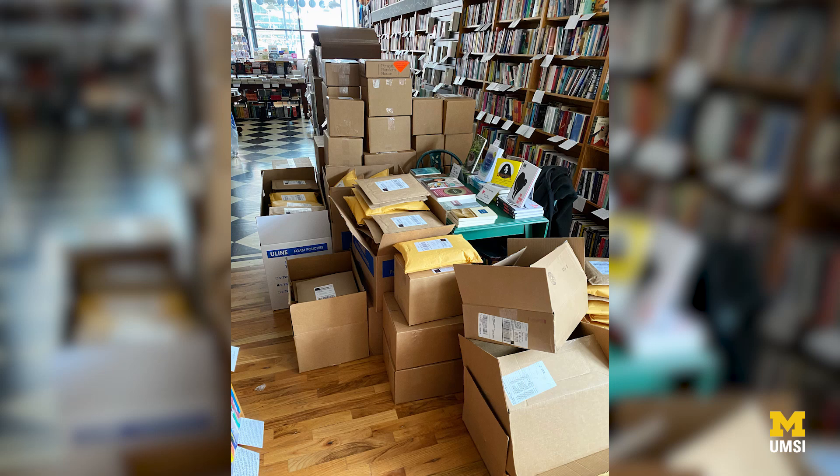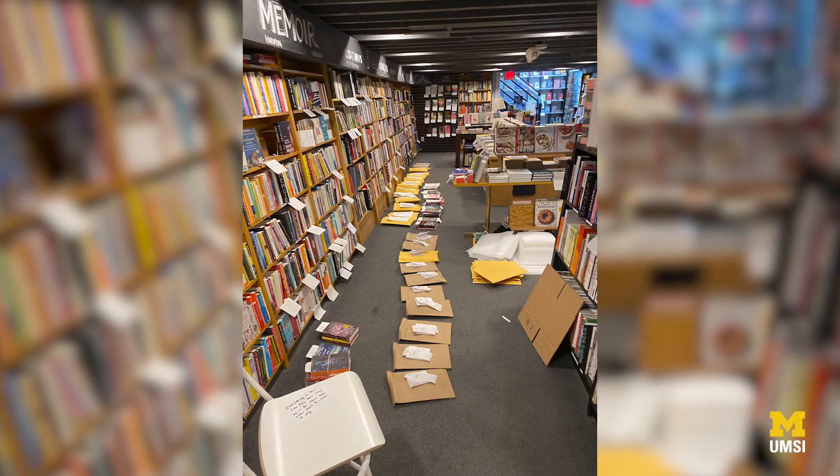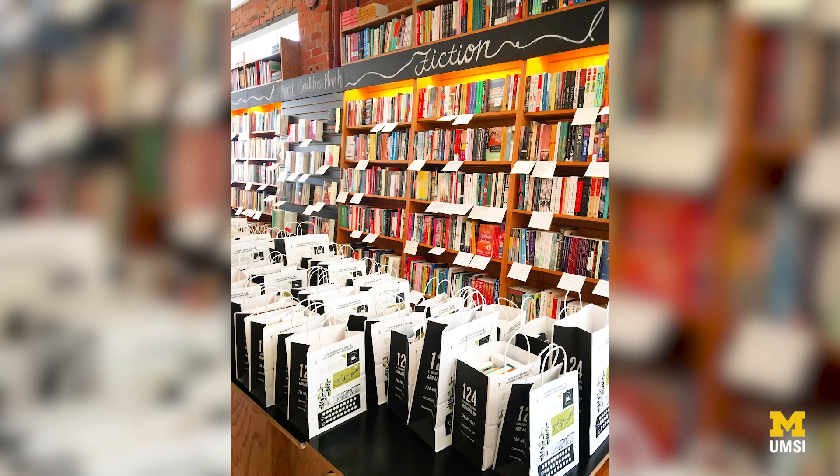And then COVID hit and we had to reassess and recalibrate quickly because suddenly our shop was shut down. Our website sales before COVID were about eight to ten books a week. The week that we shut down, we had 800 orders. So we essentially became a mini distribution center here at the bookstore.